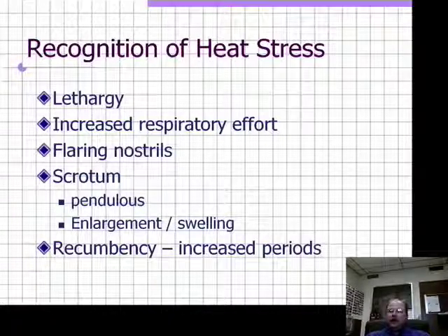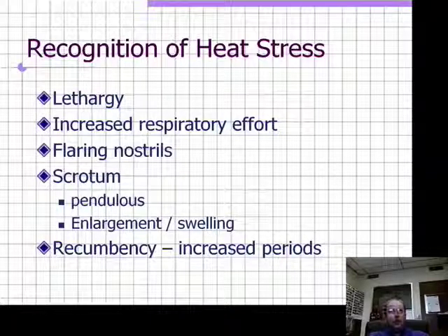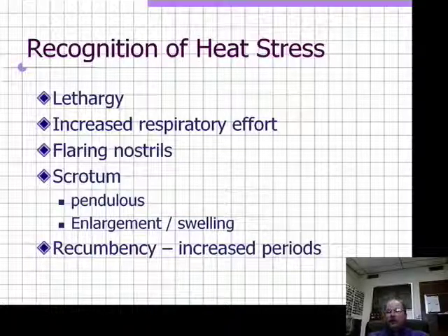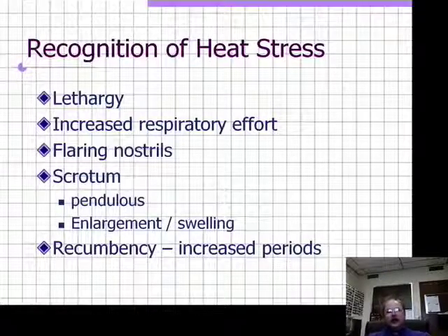In males, one noticeable sign is that the scrotum becomes more pendulous as the body tries to cool the testicles down by increasing surface area for heat exchange. If the scrotum starts to lose its capacity to exchange heat, it will swell and become edematous or fluid-filled — a real warning sign. Your males on the farm can act as very efficient sentinel animals: if their scrotal dimensions are normal, you're doing well; if males have edematous swollen scrotums, reevaluate your entire herd's heat stress management program.